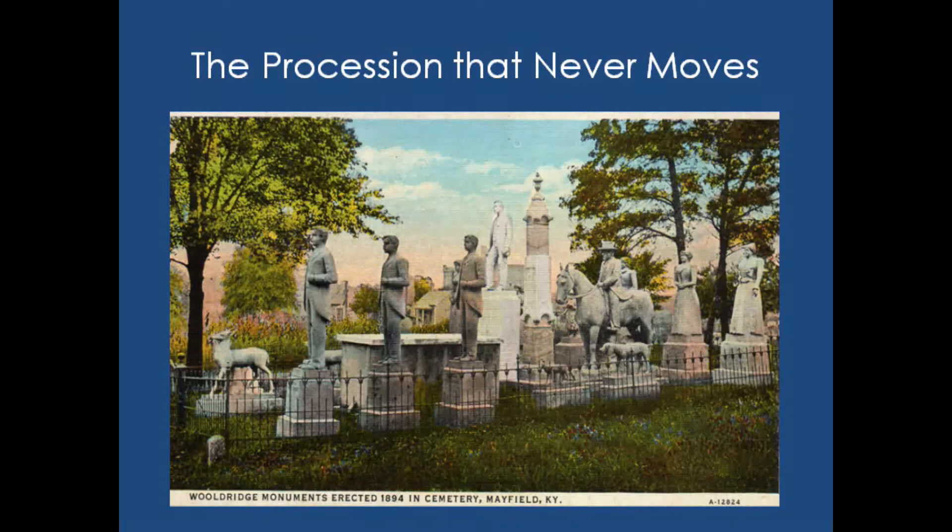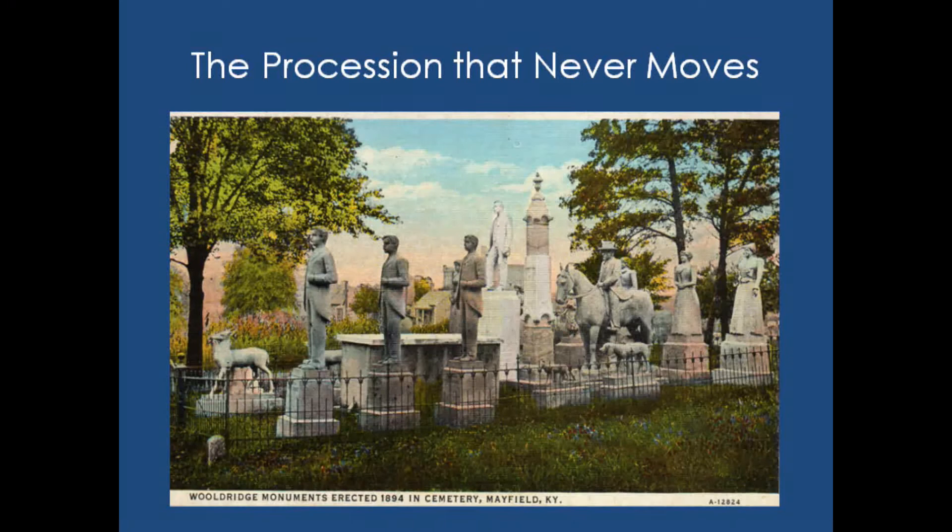What I'm going to talk to you about today is the restoration of the procession that never moves — the Wooldridge Monuments. They're located in Mayfield, Kentucky, far western Kentucky, about 20 miles from the Mississippi River in an area called the Purchase. Mayfield is very rural, and the Wooldridge Monuments are really one of the primary attractions to the area.